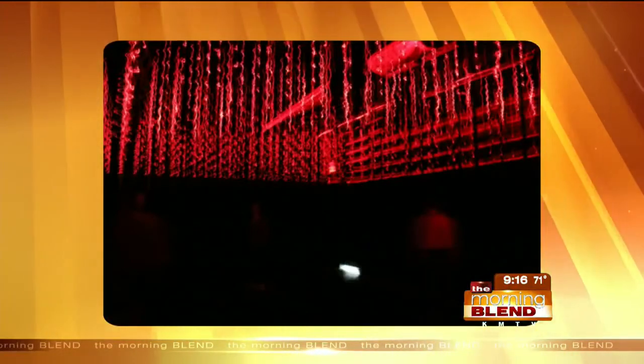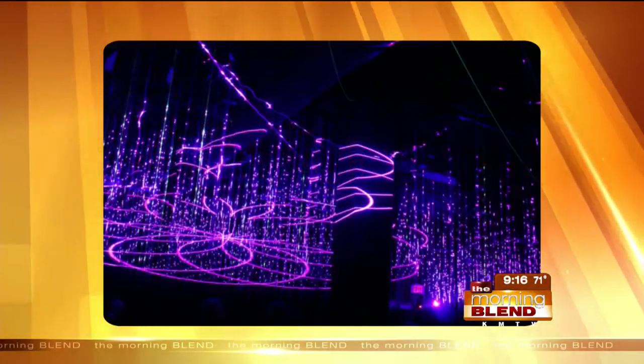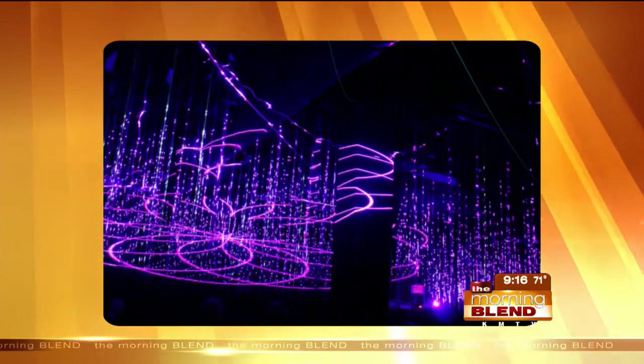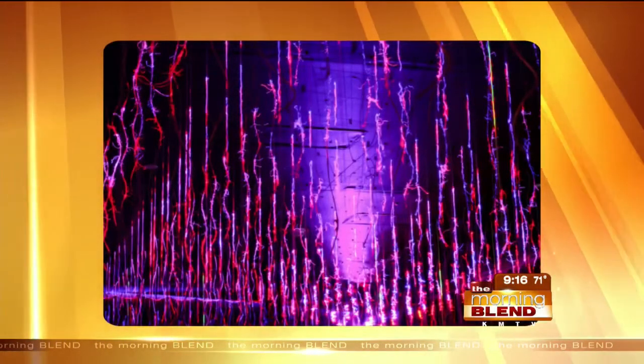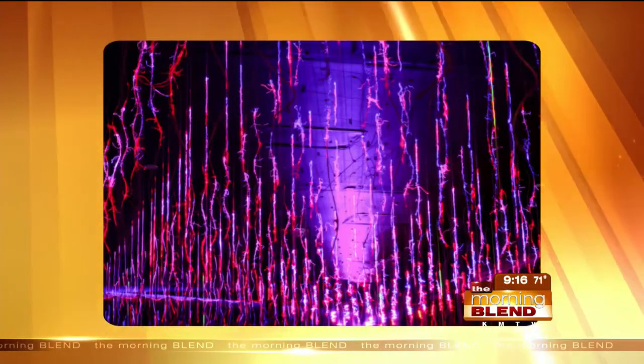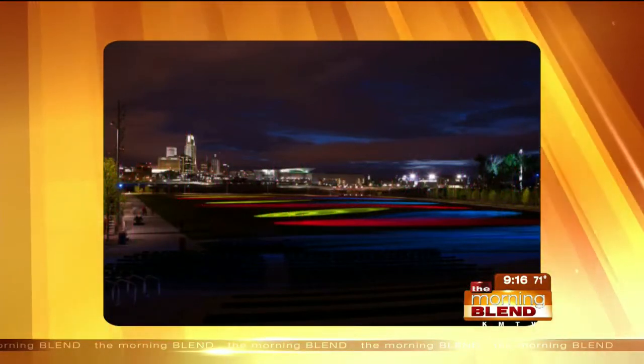So the artist, Dan Corson — does he have a connection to the area? He designed Rays at Tom Hannafin Rivers Edge Park, which is on a five-acre great lawn. Every half hour, kind of after the sun goes down, it projects and kids can play games and interact with the exhibit. So we wanted to bring him back to Council Bluffs and thought this was a great opportunity.